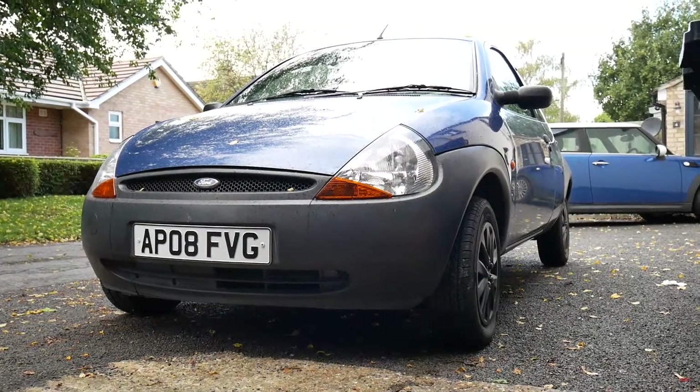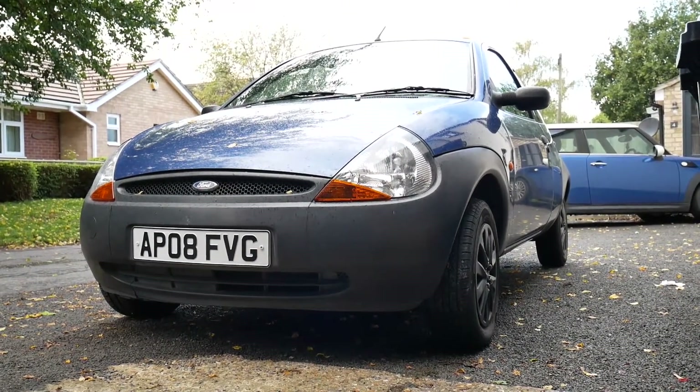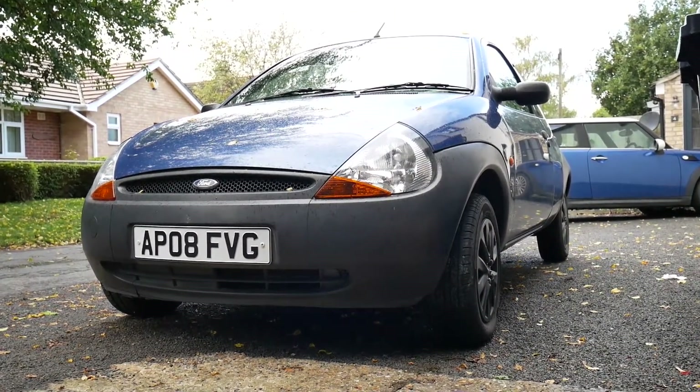We booked it in for an MOT just to see whether it would get through because we were certain that it wouldn't. This car has lasted us six years — we've had it almost more than half its life now and it's done so well for the price we got it for back in 2014. But basically it came back as a front valve stem on the tyre seriously damaged and corrosion to the seatbelt anchorages in the car.